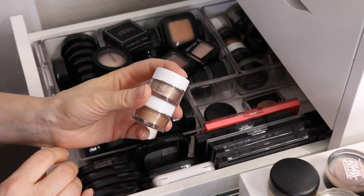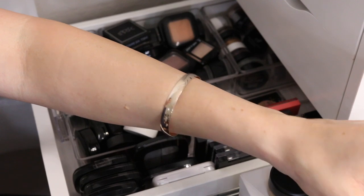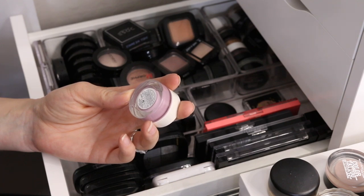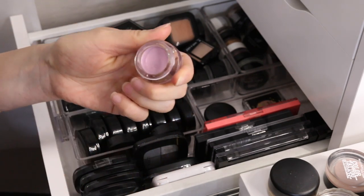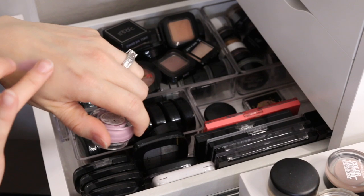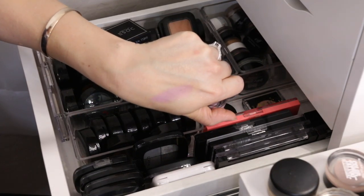I'm gonna get rid of both of these from e.l.f. — I think they're really pretty and they're still creamy, but I'm just gonna get rid of them. Then I have this one from H&M — it's probably no longer available. It's the Shy Color Essence Eye Cream in Shy Violet. It's still very soft and a very unique shade, but I don't think I'm going to use it, so I'm going to get rid of that.